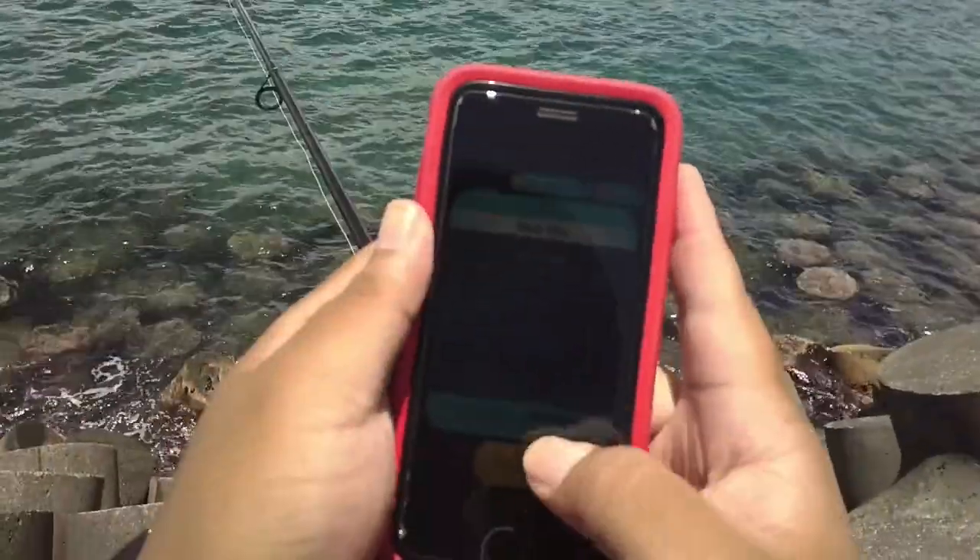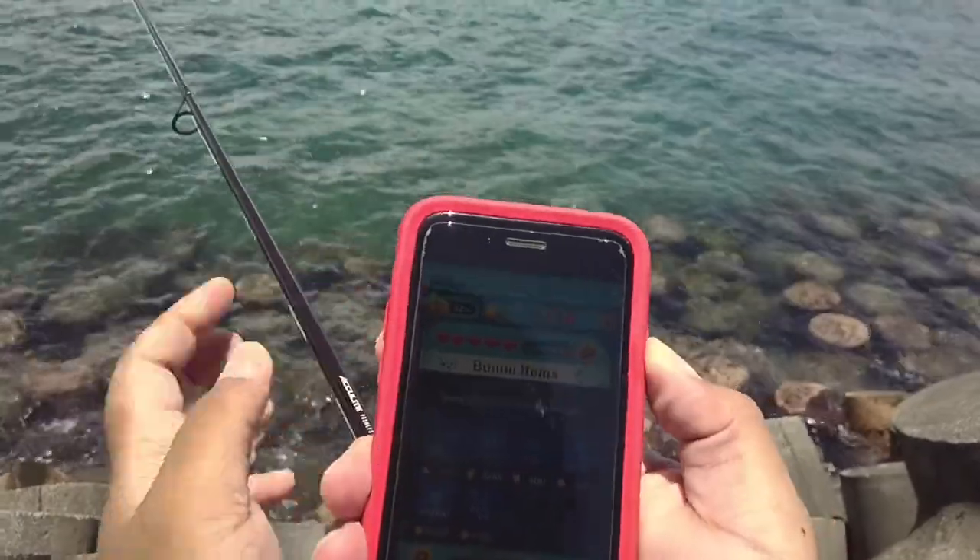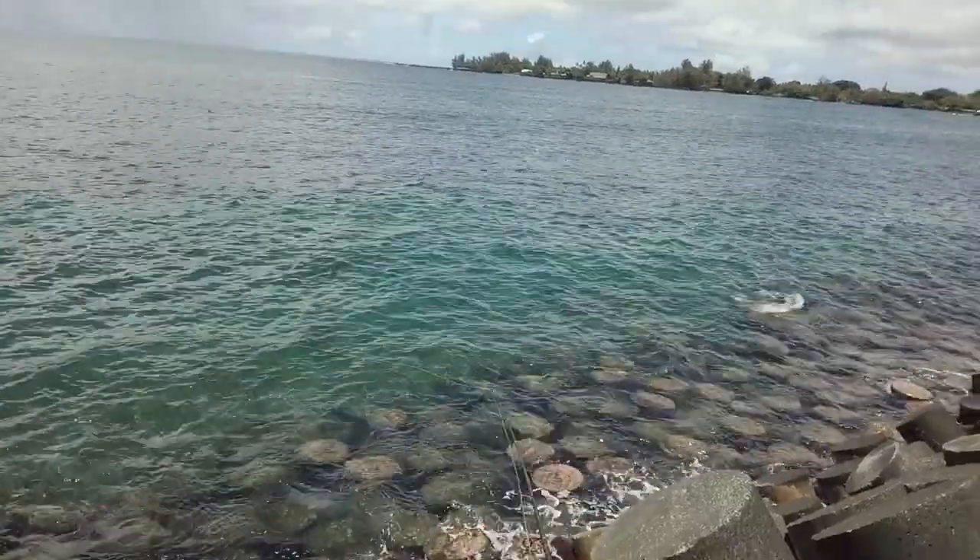This time I decided to fish on the rough side of the brick wall, and obviously I got a little bored so I was checking my Tsum Tsum.